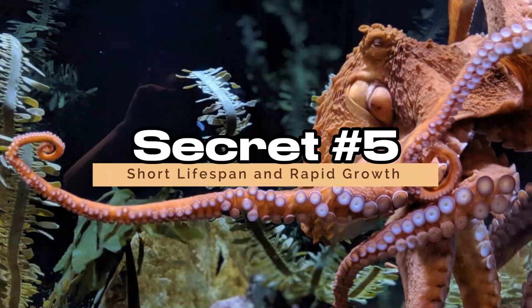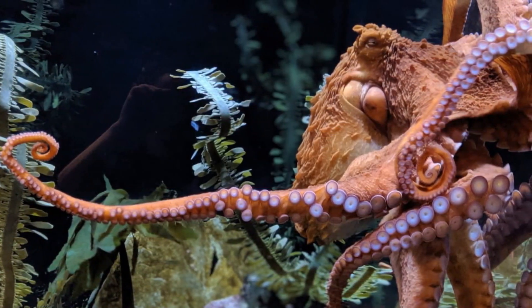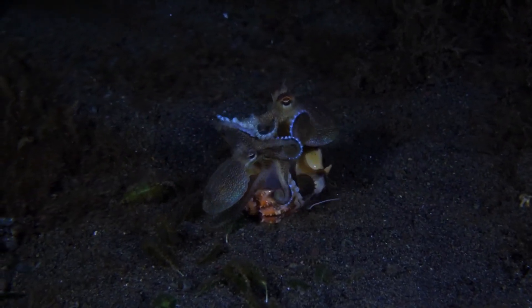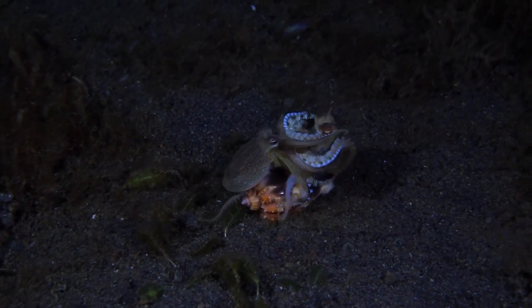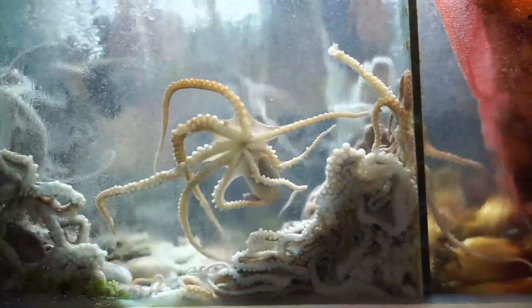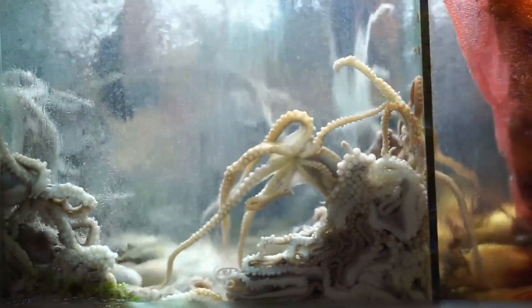Secret 5: Short Lifespan and Rapid Growth. Despite their incredible intelligence, octopuses have a relatively short lifespan — most species live only one to two years. Let's explore the paradox of their short but intense lives.